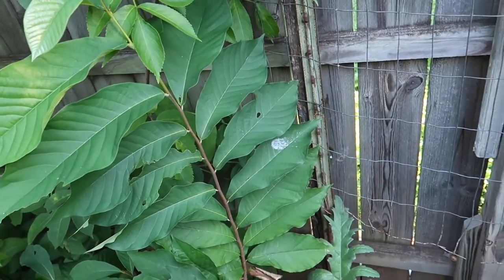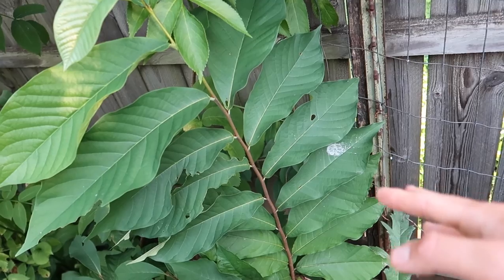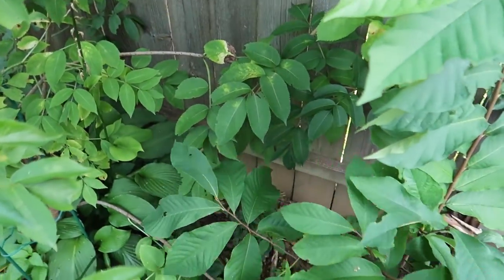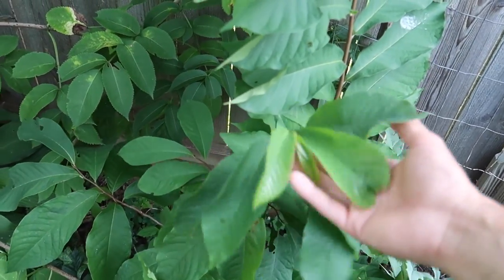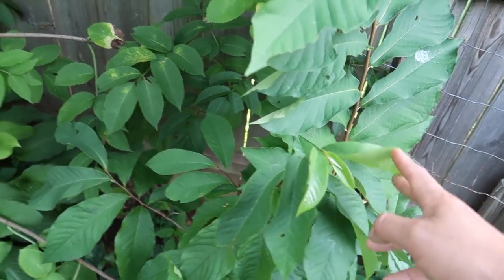I have a few pawpaw trees that are finally in their final location — about four feet tall. These used to be at my other garden and I dug them out and brought them here. They've been a little stunted from being moved back and forth, but now they're in their final home. They're about five years old, so I should be able to get a few fruit maybe in two years — some say seven years for those.